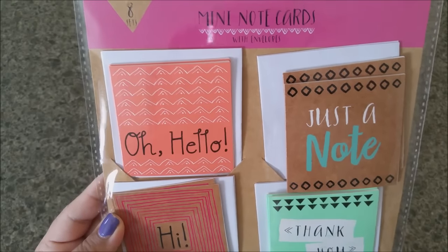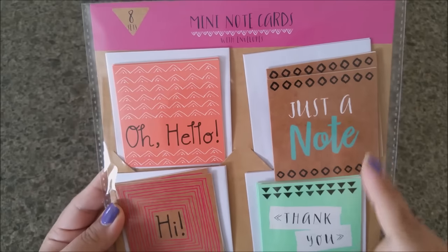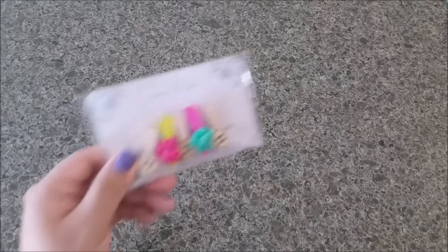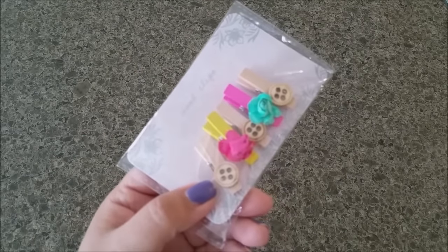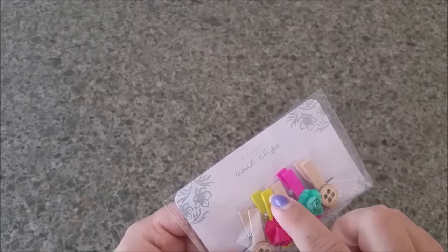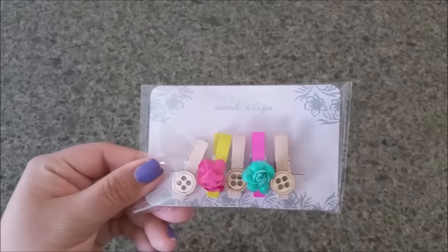These are mini note cards — on the left it says 'Oh Hello,' 'Hi,' 'Thank You,' 'Just a Note,' and you're getting eight sets. I also found wood clips — you're getting eight of them. I love the buttons, the little flowers, with some in yellow and some in pink, and yes, these were a dollar.